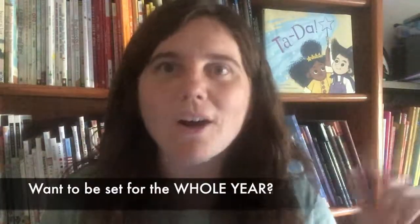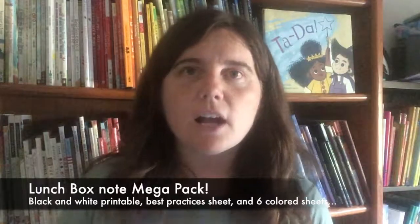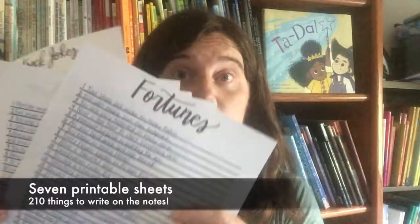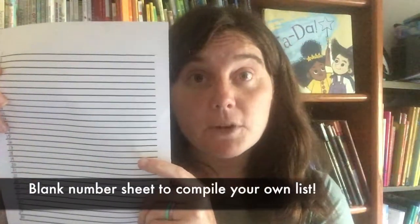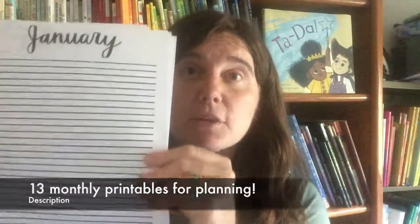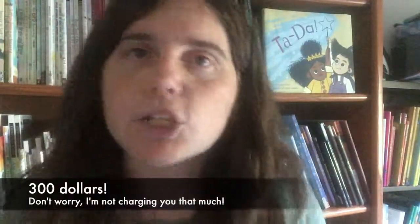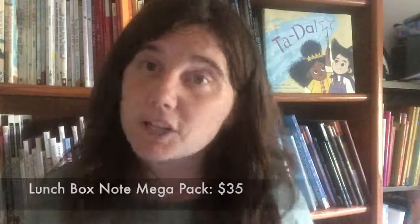Do you want to be set for the whole year though? Do you want all the resources handed to you? Then you need the Lunchbox Note Mega Pack. This comes with the black and white sheet with the 16 notes, the best practices sheet, the colored-in sheets — another 96 notes — the seven printable sheets for a total of 210 things you can write, the blank sheet for your own list of 30 things, the 12 calendar sheets with over 700 wacky holidays, and the 13 calendar sheets for planning. I spent a total of 15 hours creating all these printables for you. If I were making that just for one person and charging them a measly $20 an hour, that would still be $300. But you can get all this and be set for the whole school year for just $35 total — that's just over 19 cents a school day and less than $1 a school week.